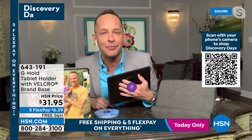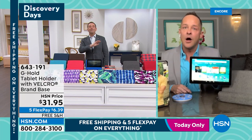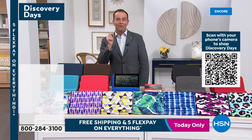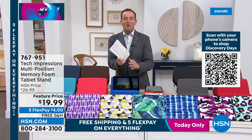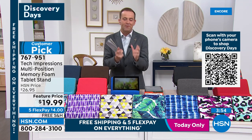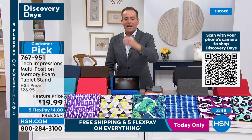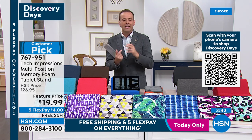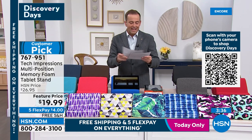The G-Hold is on free shipping and handling — like everything today on HSN. Fill that cart with everything on your wish list. Next up: from Tech Impressions, the multi-position memory foam tablet stand — squishy, soft, but supportive. A way to hold, display, work with, and enjoy your tablet. We've just made available all the brand new colors for 2022.